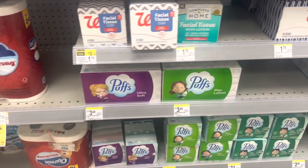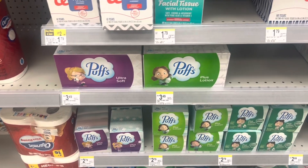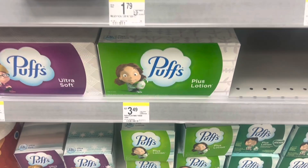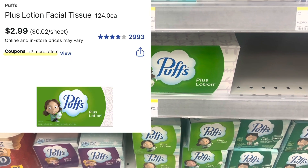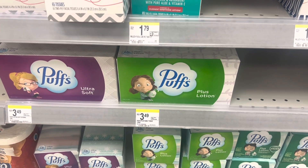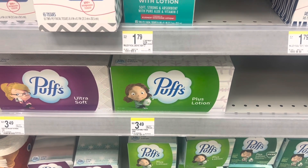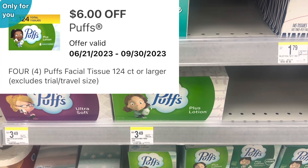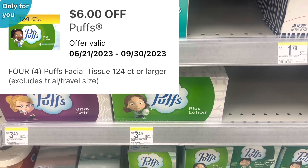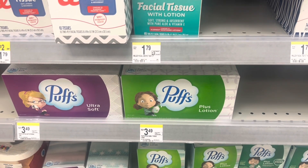To top off my paper deal, I'm going to pick up Puffs tissues. They're marked at $3.49 in store, but online they're $2.99. I already talked to the manager and they will price match to the online app, bringing my total for three of them to $8.99. I have a $6 digital coupon applying to it as well.